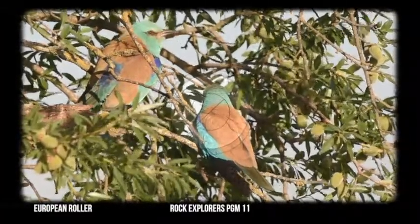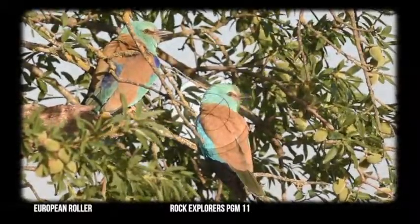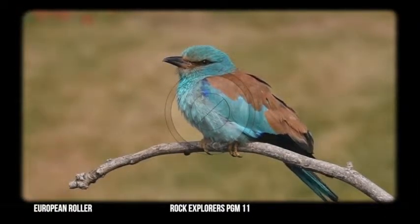It is around 29 to 33 centimeters long and its wingspan is around 51 to 59 centimeters. This species mainly feeds on large insects, small reptiles, very small rodents, and occasional amphibians.